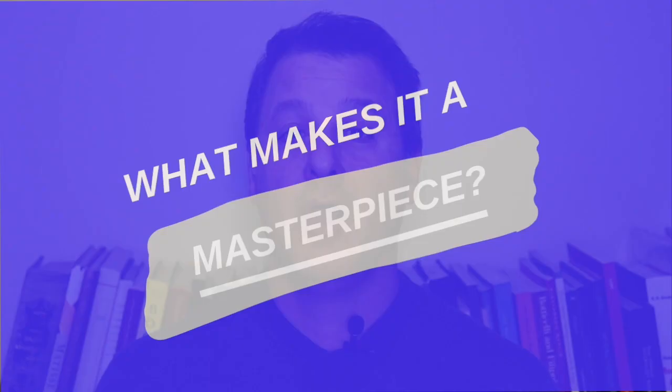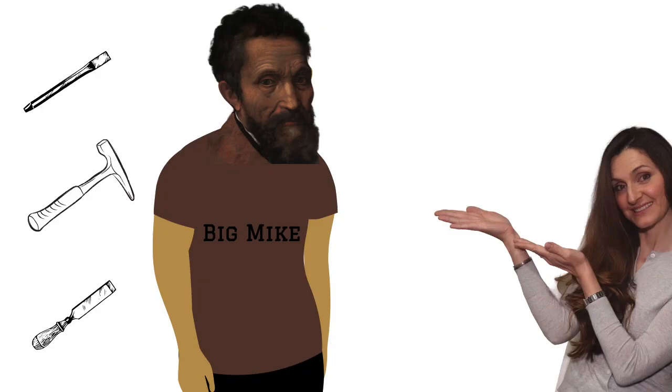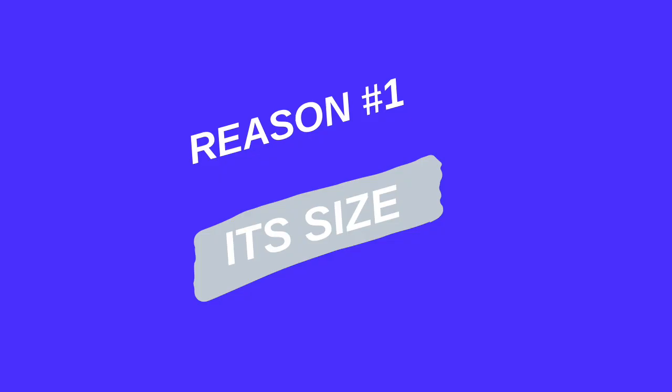Buongiorno everyone. I'm Dr. Rocky Ruggiero. Welcome to my YouTube video series called What Makes It a Masterpiece? And today's masterpiece is a real doozy: the Statue of David by Michelangelo.